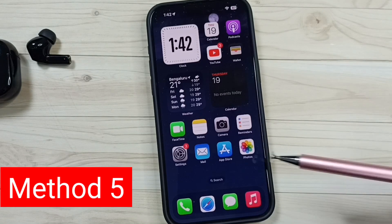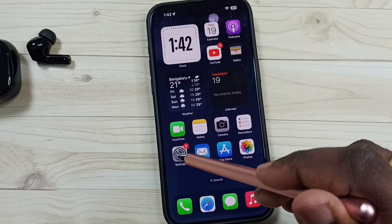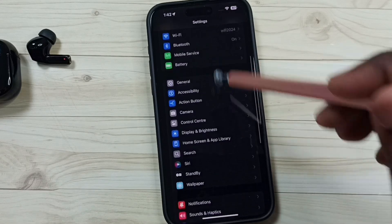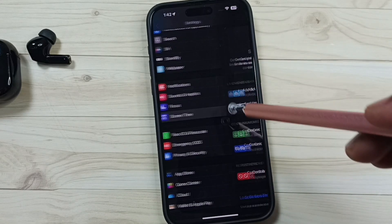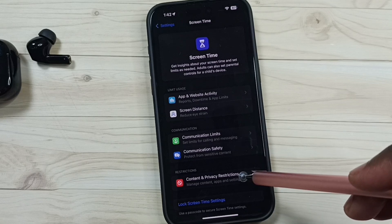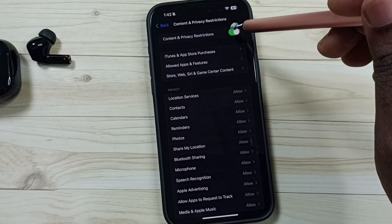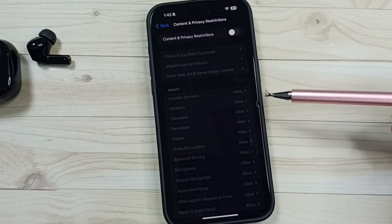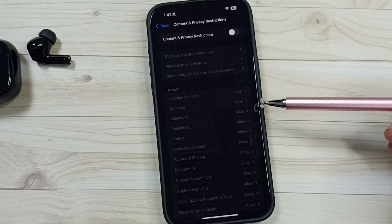Method five: go to Settings, tap the Settings icon, go down and tap on Screen Time, then tap on Content and Privacy Restrictions. Turn off Content and Privacy Restrictions. After that check Bluetooth; that should work. This is method five.